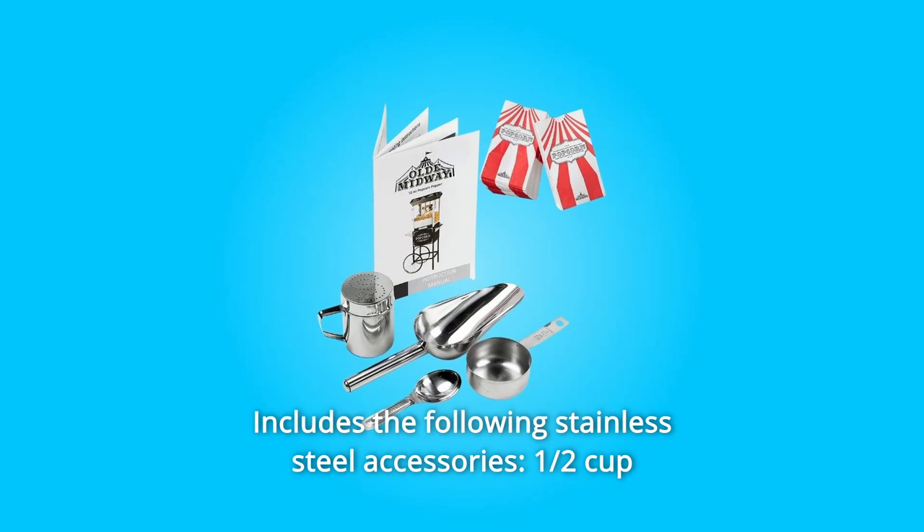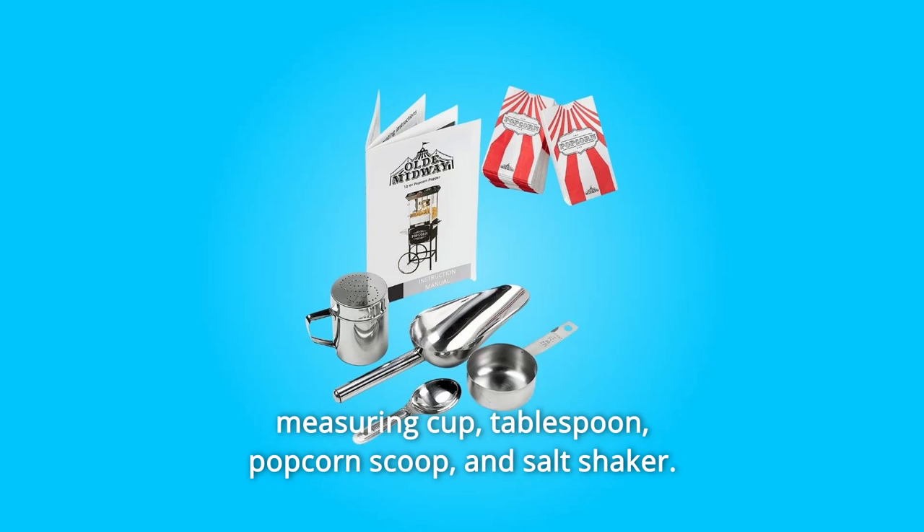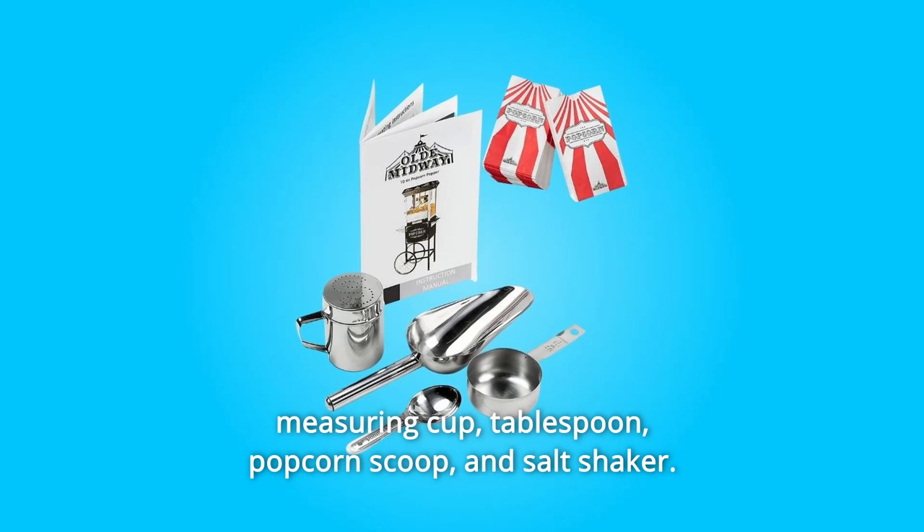Cleans easily with water and runs on a US-standard 120-volt power cord for quick and easy setup almost anywhere. Includes the following stainless steel accessories: half-cup measuring cup, tablespoon, popcorn scoop, and salt shaker.